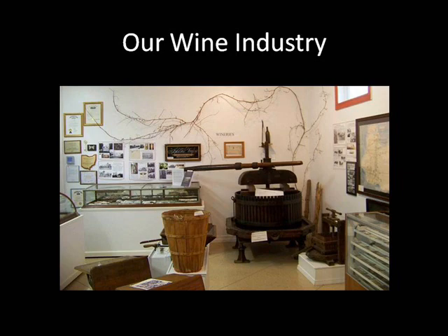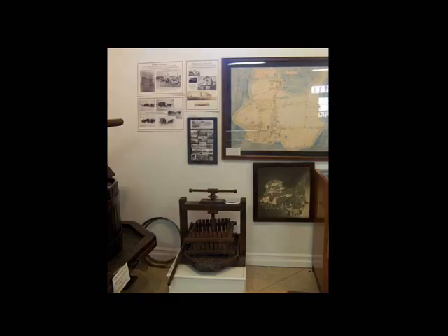In our wineries section, you'll discover how this island dominated the wine industry. Five wineries survived prohibition, including our famous Kelley's Island Wine Company — the one that looks like a castle.